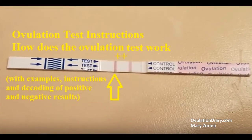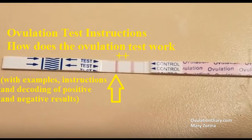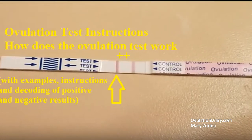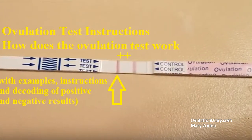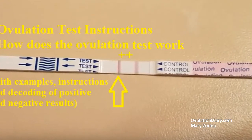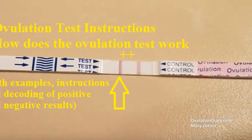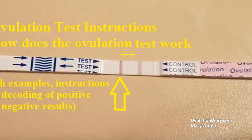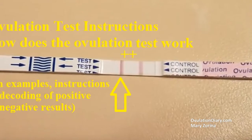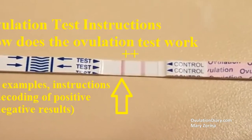How does the ovulation test work? All about the positive test. The most popular ovulation test catches a jump of the luteinizing hormone in the urine. In 6 to 48 hours after the LH increase, the egg is released and a woman starts being able to conceive. A positive ovulation test result is one where the test strip is the same color as the controller or brighter.